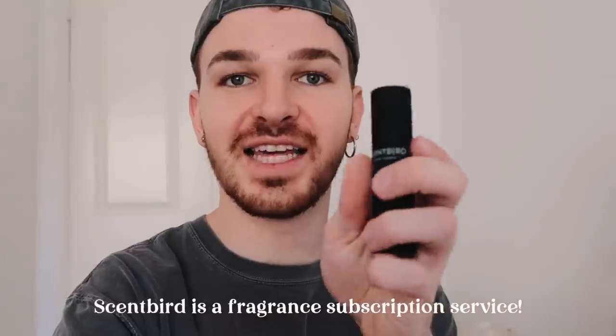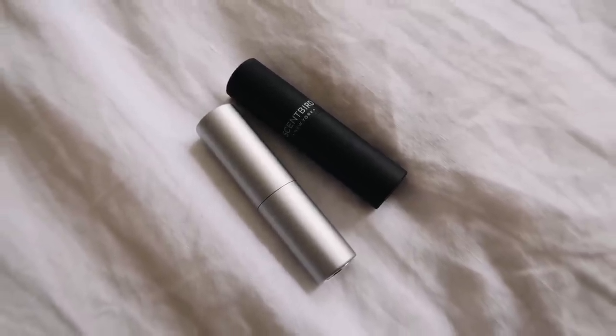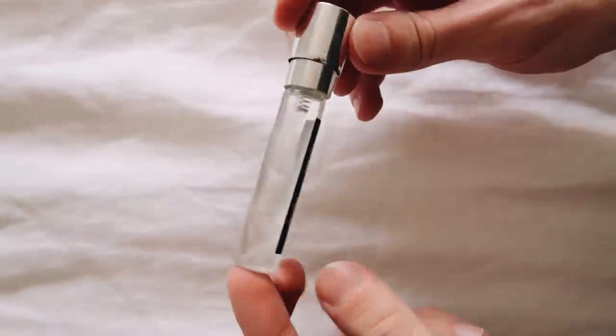Before jumping in, I do want to mention that today's video is sponsored by Scentbird, which I absolutely love. I've worked with them probably five to six times. I wanted to share with you guys what the little Scentbird fragrances look like — they come in these little travel-friendly containers and they are so cute. You're able to pop it in and out so you can travel with this super easily, and they're also very chic.